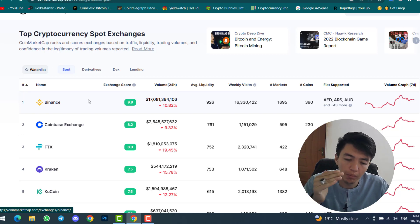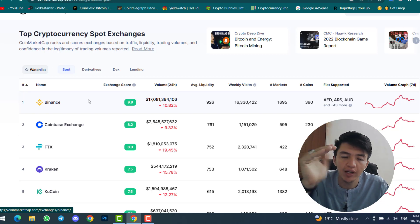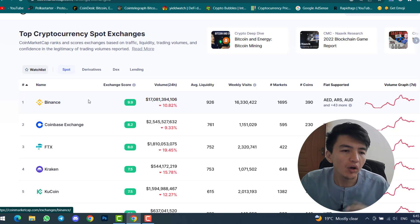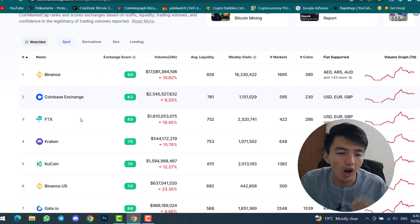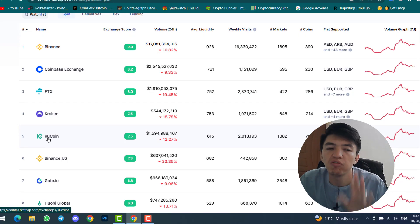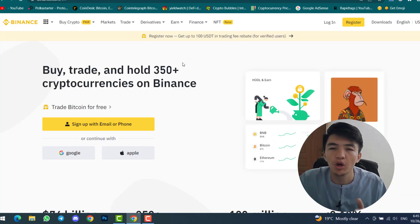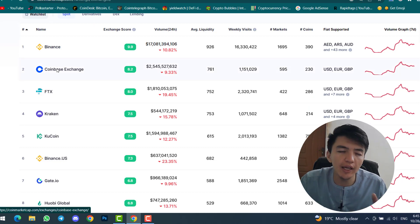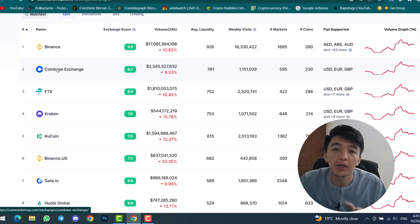For spot trading, Binance is the best exchange in first position, then Coinbase in second, FTX in third, Kraken in fourth, and KuCoin in fifth. These are the top five best crypto exchanges for spot trading. Inside Binance, you create an account, verify your KYC, transfer funds, and then you can buy and sell any cryptocurrency. The methods are the same whether you use Coinbase, FTX, Kraken, or KuCoin — the process is identical across exchanges.